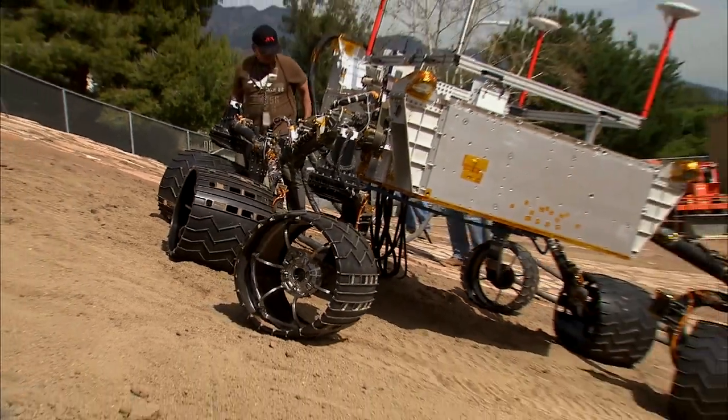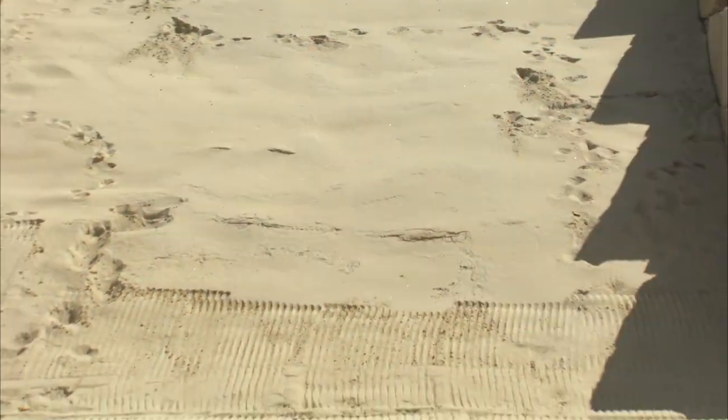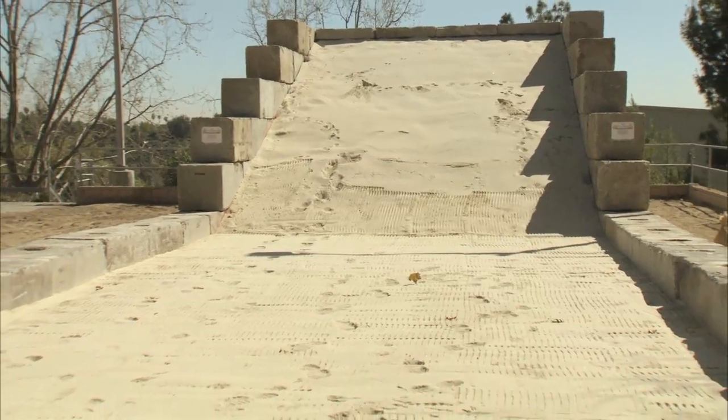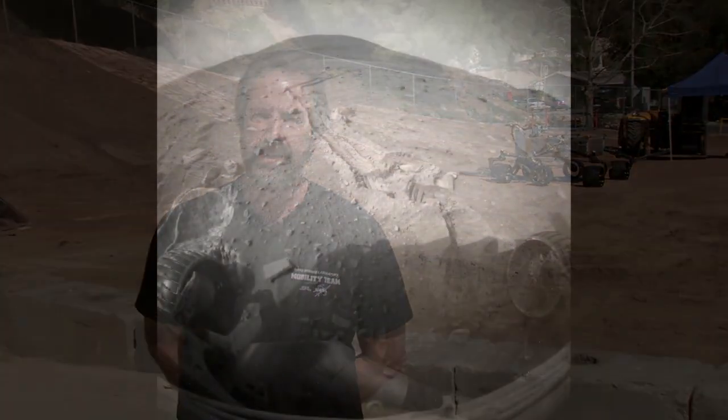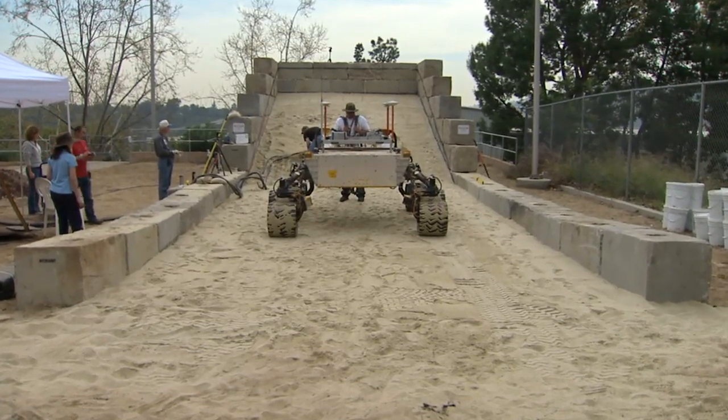There's also loosely compacted soil, and in addition to that, we've created a sand pit with very non-cohesive sand, much like beach sand. The MER rovers have had some difficulty when they've gotten into deep sand areas and actually have gotten stuck, so we're evaluating this rover to see how it behaves in the sand media.